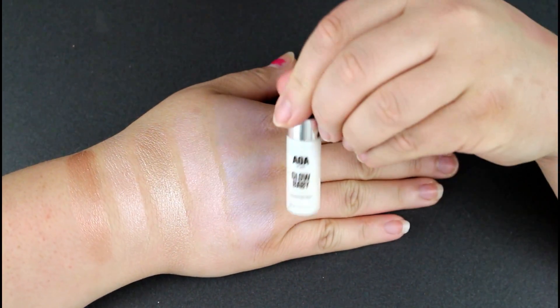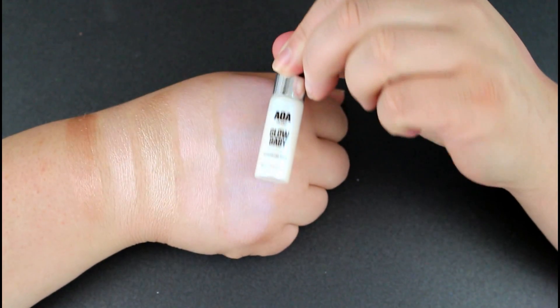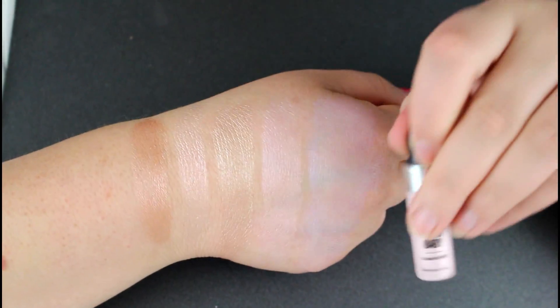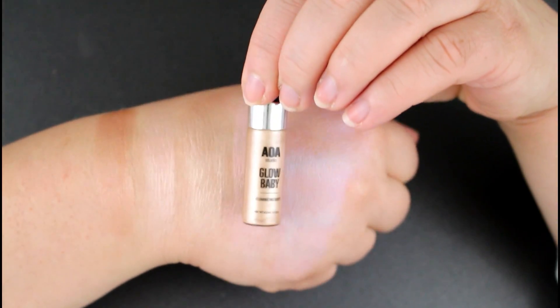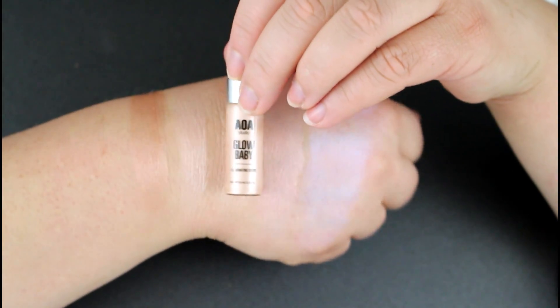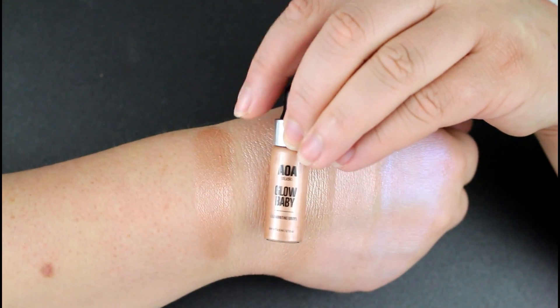I want to give you guys a closer look at the colors in the bottle compared to the swatch. So again, this is the first one, the blue shifting one. This is the second color, the rose one. Then here we have the gold one, and then here we have the champagne color. And lastly, we have the bronze color, which is right here.